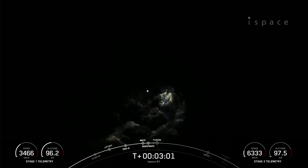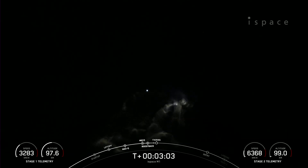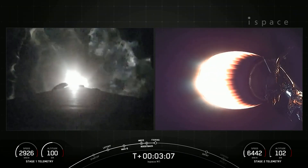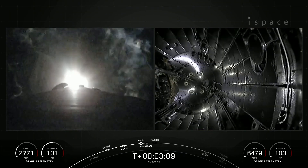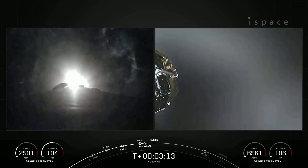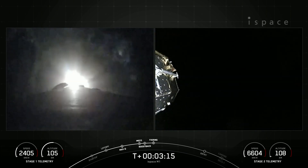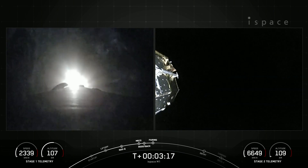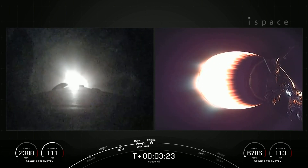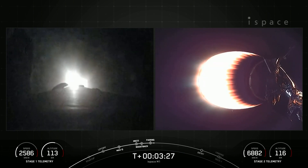That was MECO, stage separation, stage 1 flip, SES-1 — that's the MVAC engine igniting. There you could see that on your right-hand screen. Stage 1 is currently in its boost back burn. Fairing separation confirmed, and there you could see on the right-hand screen the fairing halves have deployed from the second stage as well. These fairing halves have completed their fourth and fifth flight and will be recovered when they return back down to Earth on our recovery vessel.